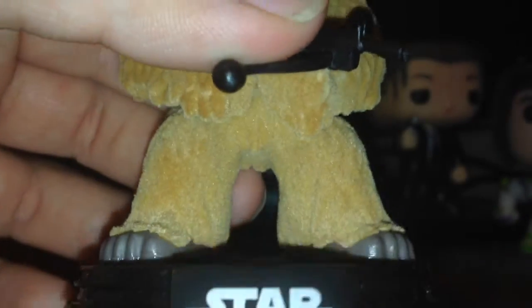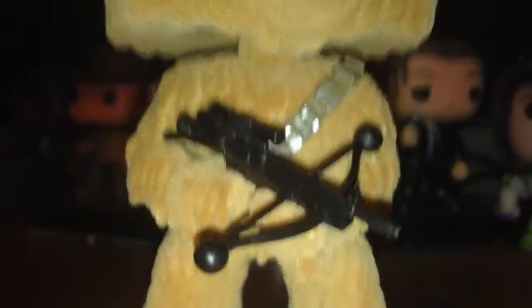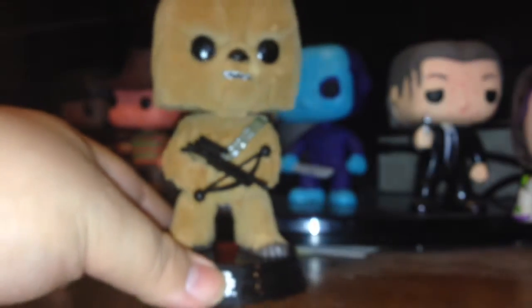They've done a Chewbacca before — the one from Comic-Con a few years back — but that one goes for above a thousand dollars now. You can see it doesn't bleed over that badly into anything else. I think it looks really cool, I really dig it.